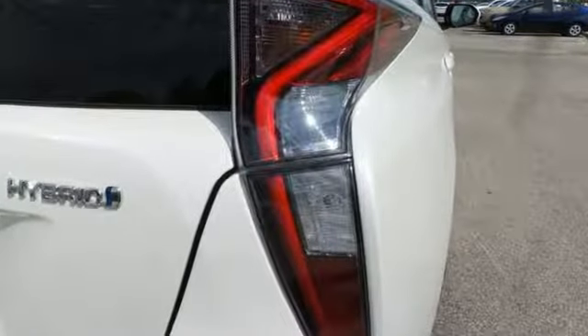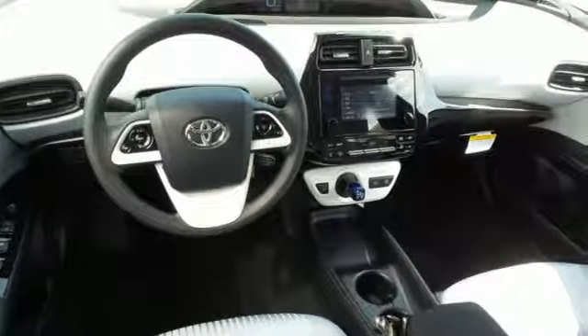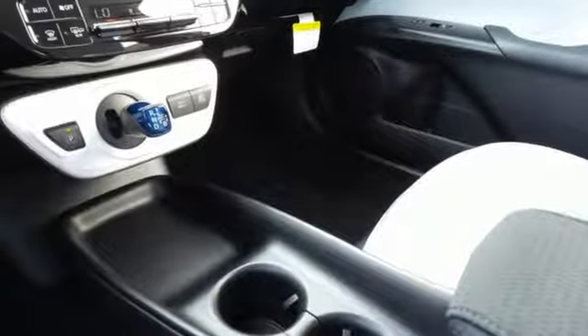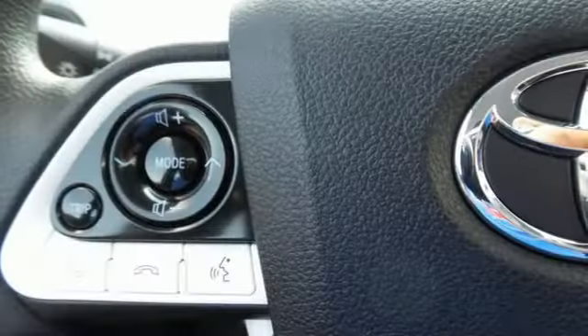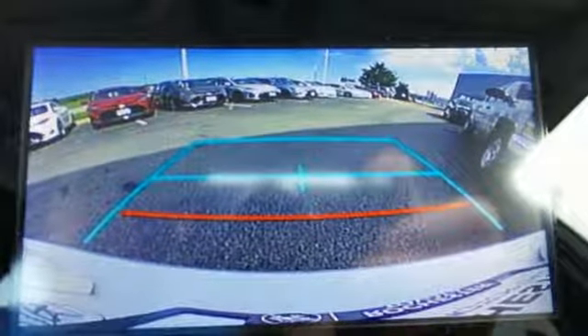Everything it does dramatically, it also does with purpose. Its smart styling is engineered to cheat the wind. The body is tighter for a more pleasing ride and improved maneuvering and stopping. Built-in LED headlights and the vehicle proximity notification system ensure you will be seen and heard.